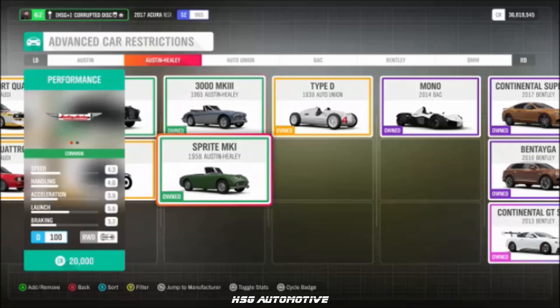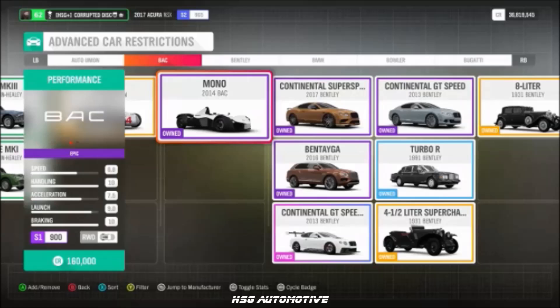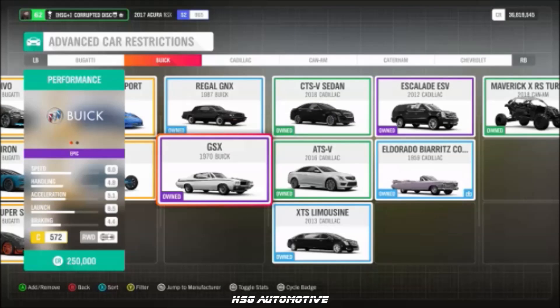From Austin Healey, we have the Mk. 1 Sprite. From Auto Union, the Type D. From BAC, the Mono. From Buick, we have the Regal GNX and the GSX.